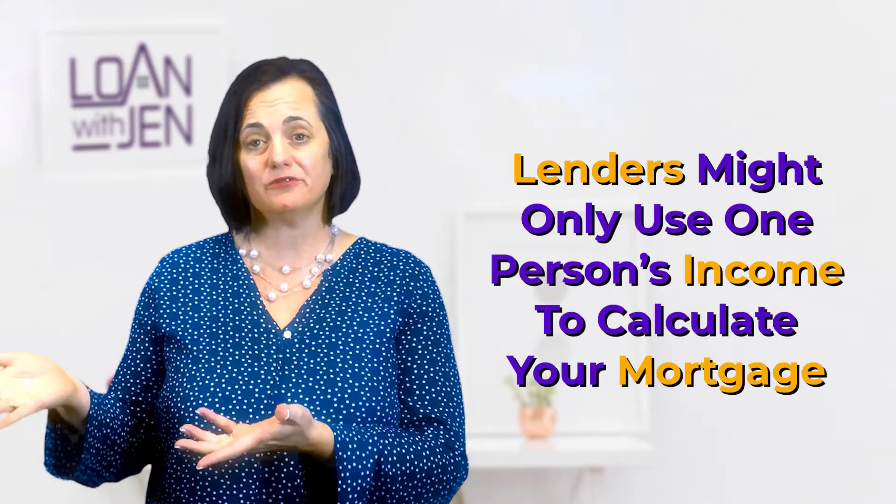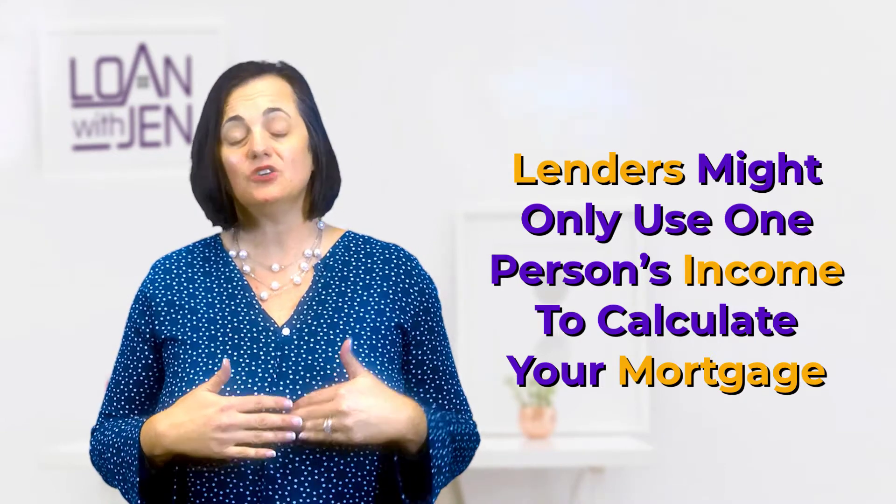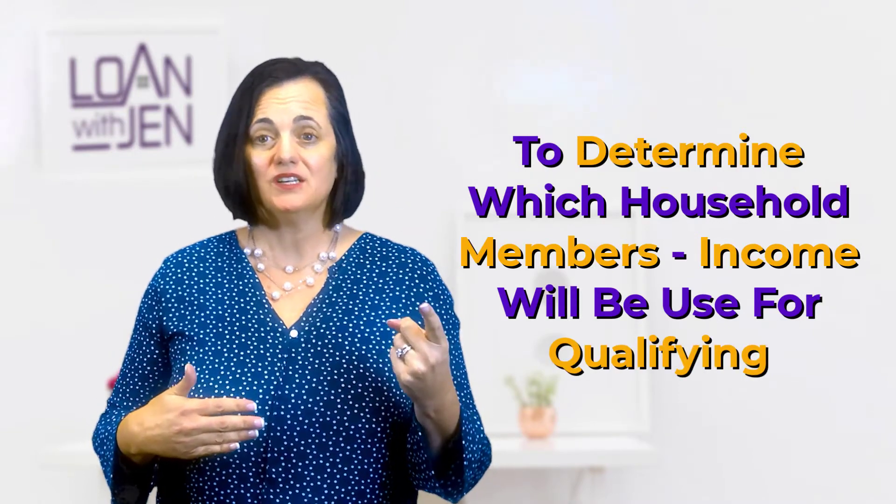Now you've got to compare that against what your net check is — and that's item number one between you and your significant other, your spouse, whoever you're sharing household expenses with. Now a side note: when the lender is qualifying you, keep in mind that you've got your household budget, but for qualifying, we might only be using the income of one person in the household. So you might know you have a secondary income coming in and you can afford the payment, but that could be very different from what the lender thinks. We do have instances where, usually for credit reasons, one partner cannot be on the loan, and in that case we're just using the income from one person. So keep that in mind.